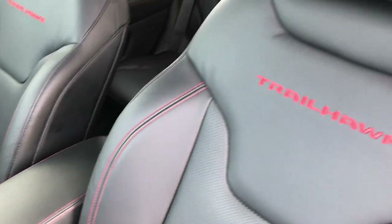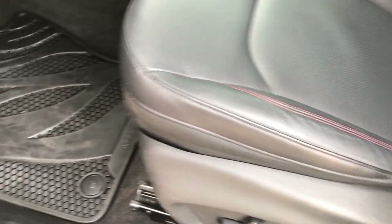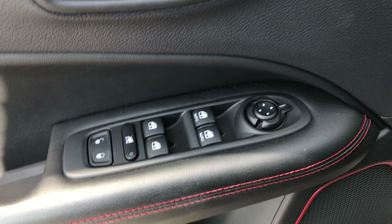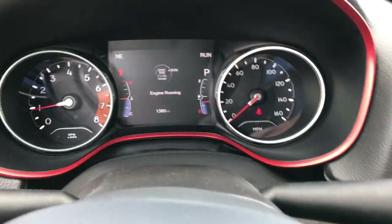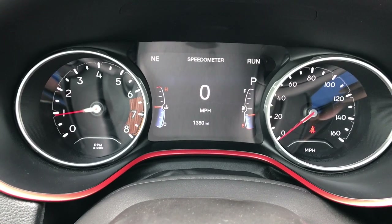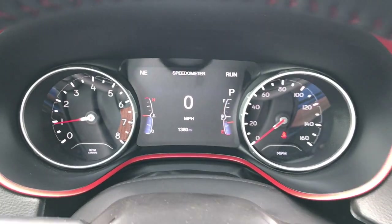Inside you get the black leather seats with red stitching. Both front seats are heated, and you get a power driver seat with lumbar. There are factory all-weather floor mats throughout. It has Beats audio, power windows, power locks, power mirrors, and auto headlamps. As you can see, this vehicle has 1,380 miles. You get the 7-inch TFT display with compass, temperature, digital speedometer, and more.